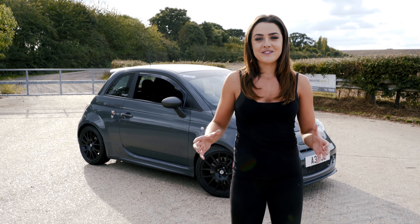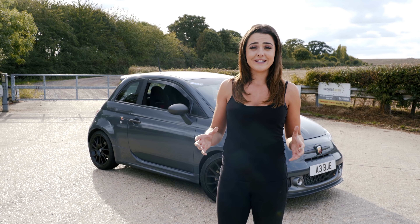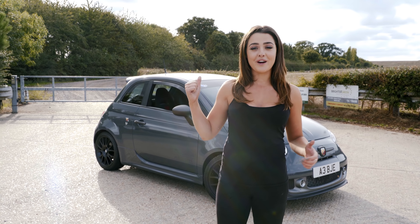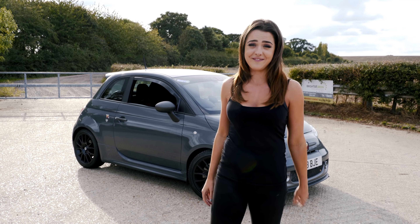Hi guys and welcome back to my Girl's Guide 2 series. I thought it's about time that I showed you what I actually drive on a daily. So behind me I've got my 595 Competizione and I'm going to show you exactly why I absolutely love this thing.